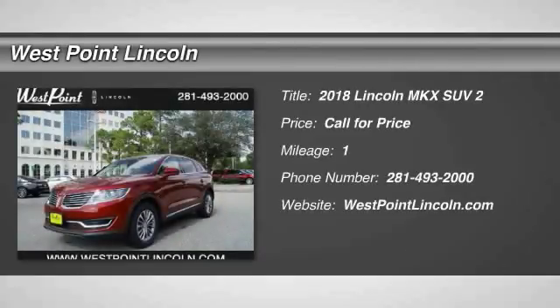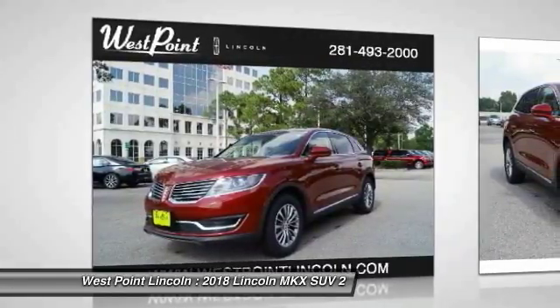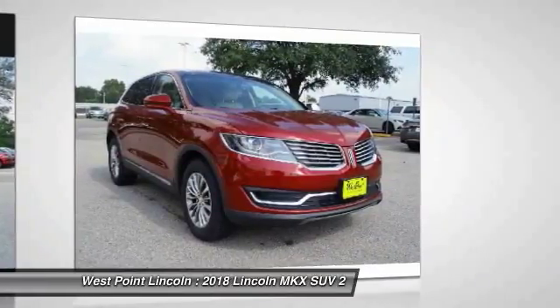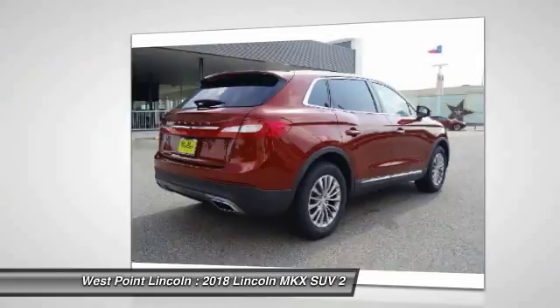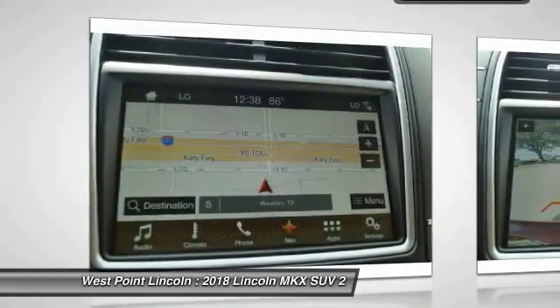Looking for the right vehicle? Check out the 2018 Lincoln MKX. The Lincoln MKX offers performance and a distinctly powerful ride that's ahead of the curve. Boasting excellent launch and acceleration with a powerful engine that delivers plenty of horsepower, the Lincoln MKX is truly empowered for action.